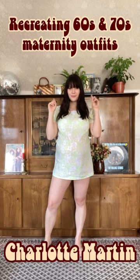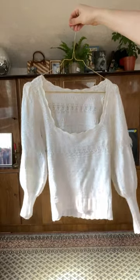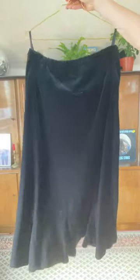Welcome to another episode of recreating 1960s and 70s maternity wear. Today, Charlotte Martin — she was Jimmy Page's partner — I loved this outfit of hers, so I recreated it by going with a velvet skirt and a knitted short sleeve top.